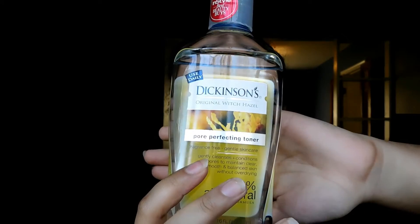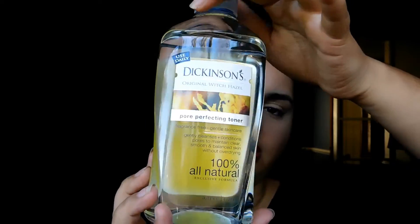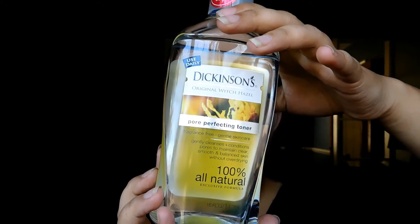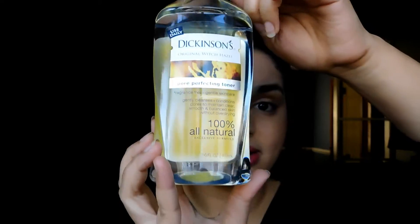The next thing is all natural — no parabens, no harsh chemicals. This is Dickinson's original witch hazel. I just got this recently and I've been using it for a long time. The benefits include: it tones pores, removes and balances oil, soothes and refreshes skin. I can attest to all of those things. It's a really great toner for both oily and dry skin, and it does exactly what it says — plus it's all natural, which is always a good thing.